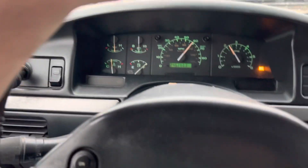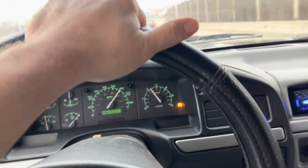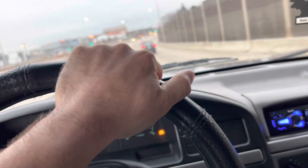This truck has 3.55 gears in it, 351 Windsor. It's got long tube headers, dual exhaust, a throttle body, and a cold air intake. Nothing special, but that's what she's running.